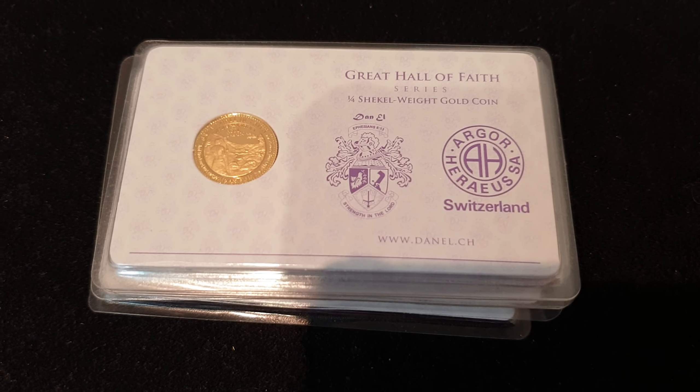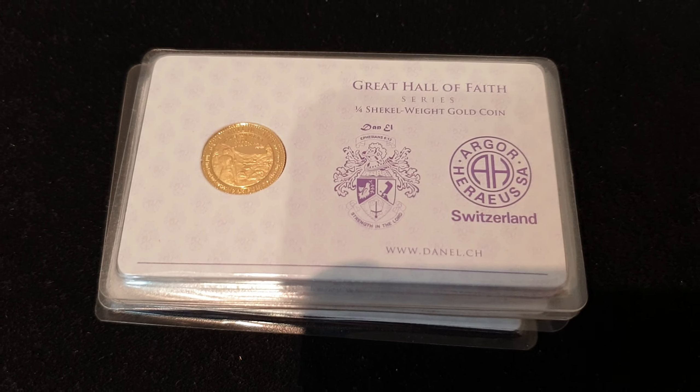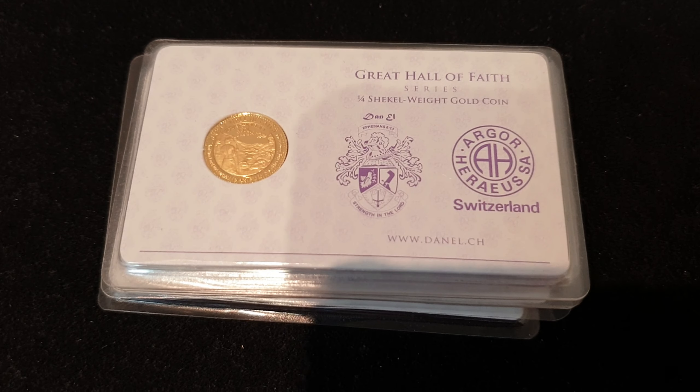That's it, gang. You know what to do — like, share, subscribe, get to bidding. Good luck, and I hope you win this one. Take care. We'll speak to you soon.